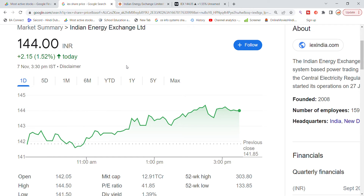Welcome back to Stocks Power YouTube channel. Today we are going to talk about Indian Energy Exchange stock and the latest update. Today is the closing date of Indian Energy Exchange stock with a closing change of 1.52 percentage.